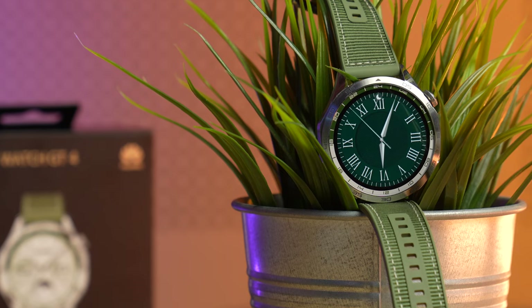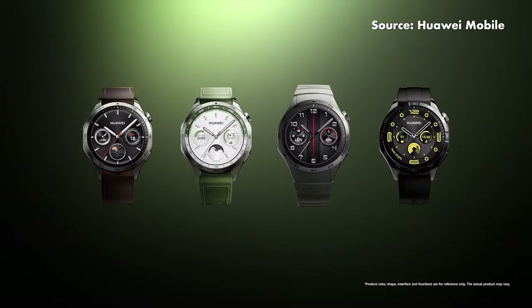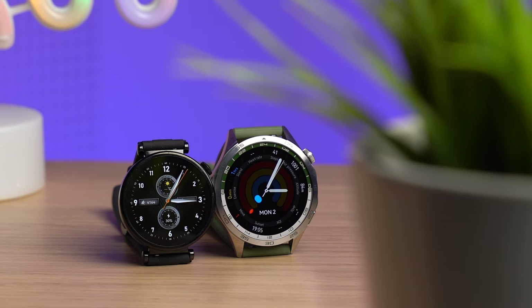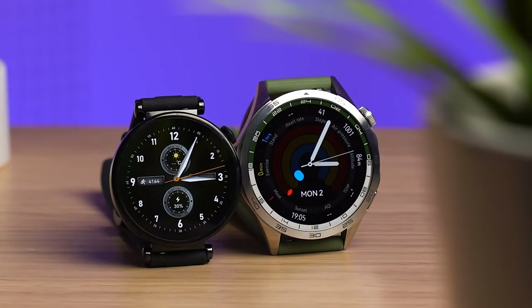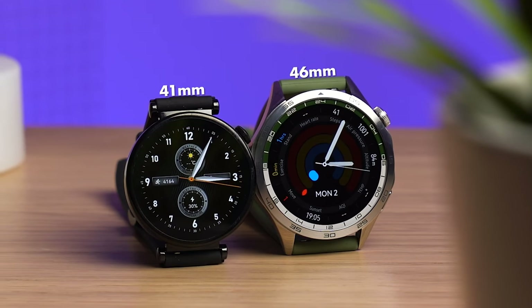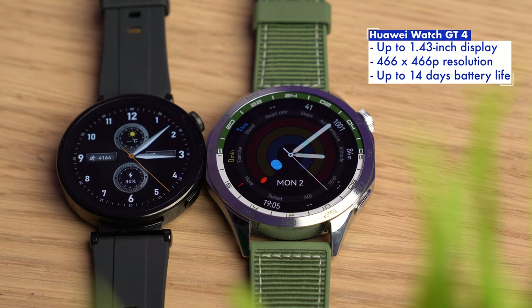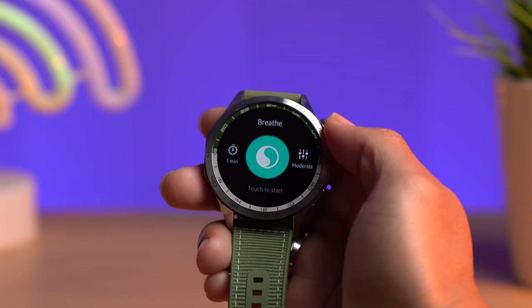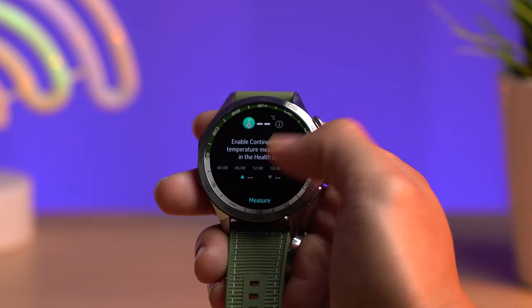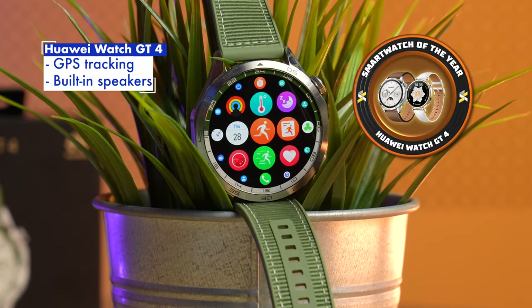While the Huawei Watch GT4 may have only placed third in this category, it's arguably one of the more stylish smartwatches out there, thanks in part to the four strap options including a metallic bracelet, cloth strap, leather, and rubber straps. The smartwatch comes in two sizes, with the larger 46mm Watch GT4 having an octagonal chassis built out of stainless steel, and the smaller 41mm Watch GT4 being circular in shape — both with the same 466x466p resolution. The smaller Watch GT4 has a 7-day battery life, with the larger one able to survive up to 14 days. Health features include heart rate, blood oxygen levels, sleep, stress tracking, and a menstrual tracker, plus GPS, over 100 activity modes, and speakers to play music directly off the Watch GT4.